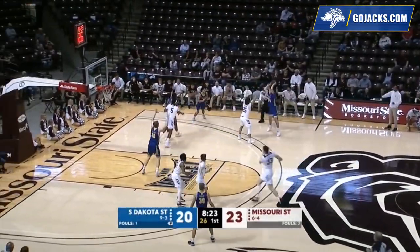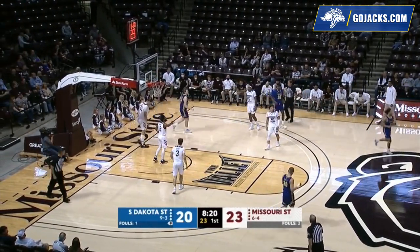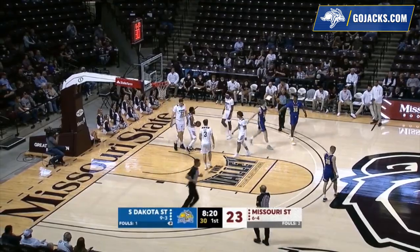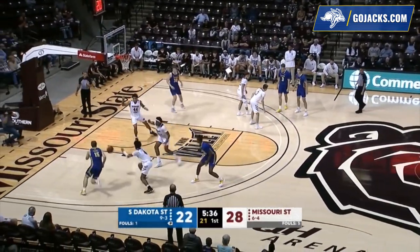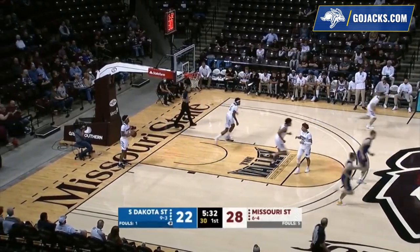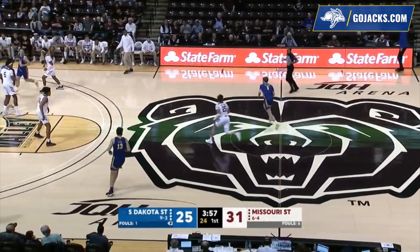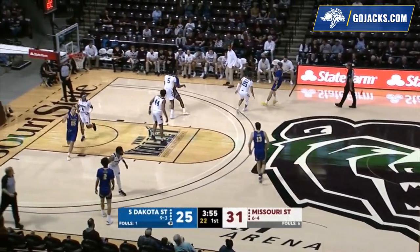Mims right wing to Arians, back to Dentlinger — pump fake, contact from Carper, lays it in for two and a foul. In-bounds to Douglas Wilson, top of the key, two dribbles, bounce pass, Freidel on the backdoor cut — the floater from the baseline left nestles in for two. South Dakota State trailing 31-25.